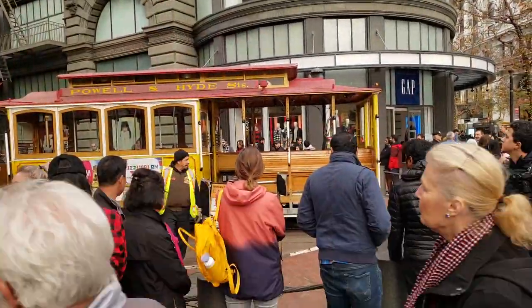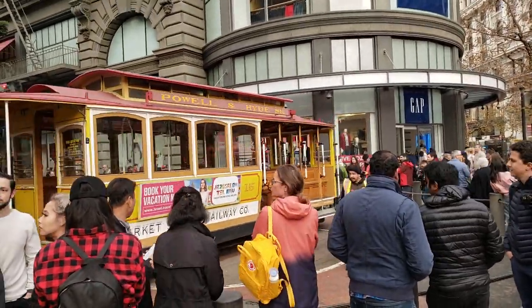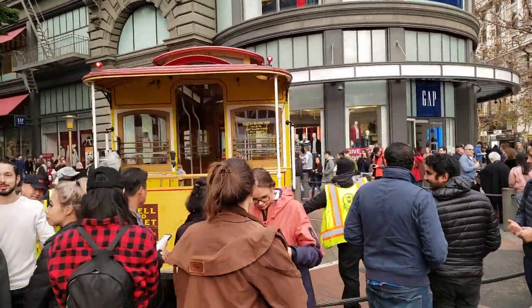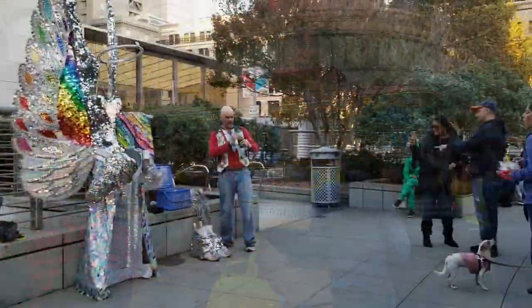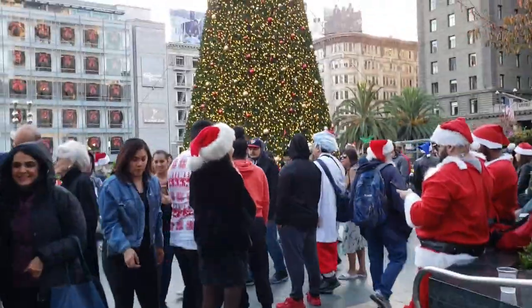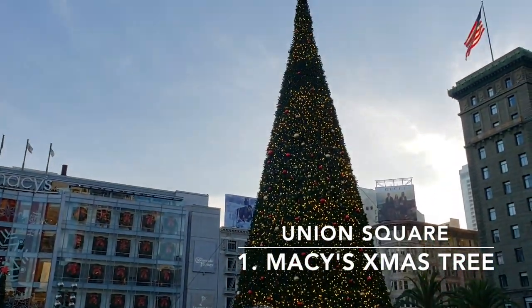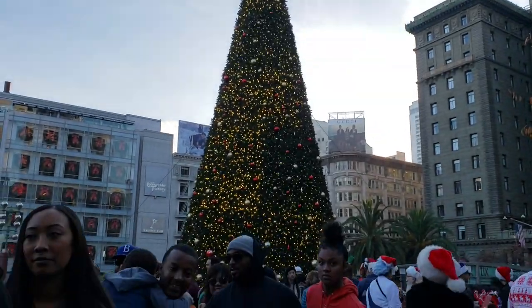To begin our journey, if you are taking public transportation, please get off at the Powell BART station stop. Our first stop of the day is Union Square, where we'll find the Macy's Christmas tree. And on top of the Christmas tree is the Macy's Star, hosted by Macy's every year.